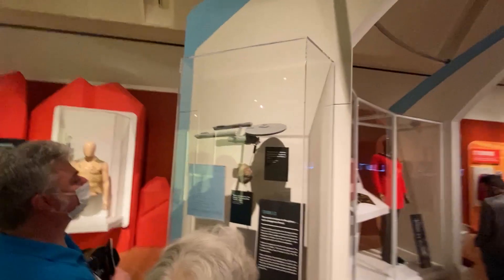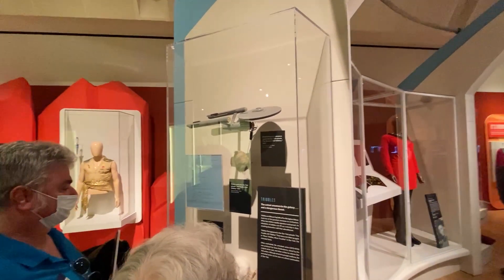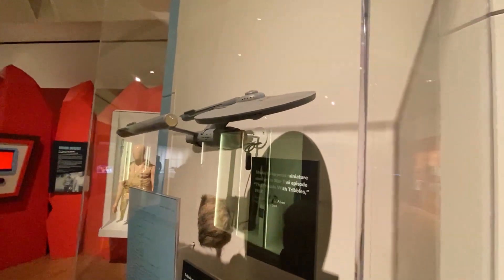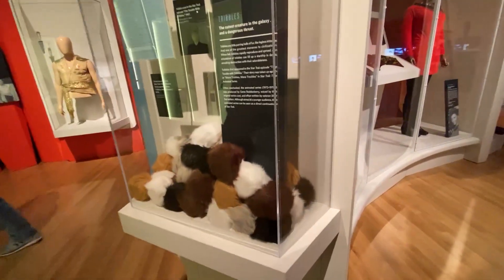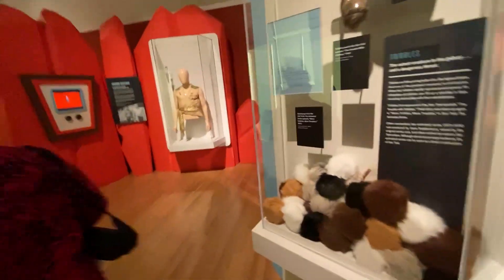Moving on, we get to the model of the Enterprise used in Trouble with Tribbles. This was actually a store-bought AMT model kit that they tricked out to use in that episode, because they wanted an Enterprise that was smaller than the model used in the close shots. And then, of course, these are Tribbles from that famous Trouble with Tribbles episode. Elaine went to college with David Gerrold and read that script in the first draft, so she was very lucky.